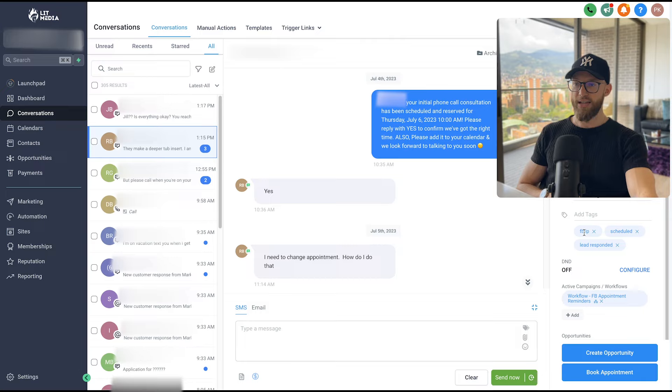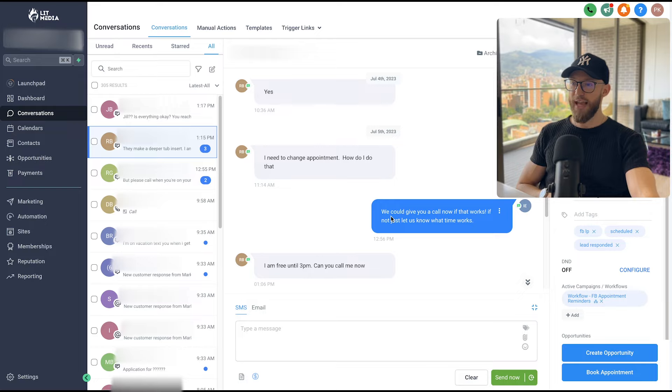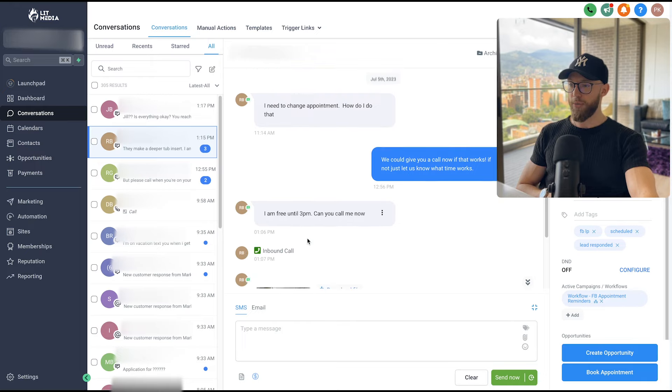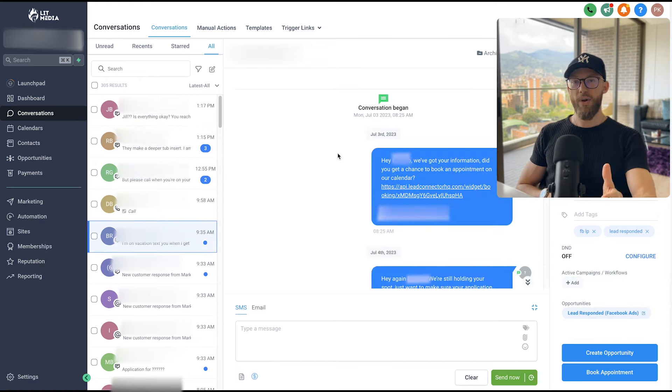You can check the tags — this lead came in from the Facebook landing page, they scheduled, and they're responding. They needed to change the appointment, the client replied and said 'we can give you a call now, I'm free until 3 PM,' and the lead called the client. They even sent a photo of what they want done — that's an amazing lead, all the client has to do is schedule the in-home estimate.